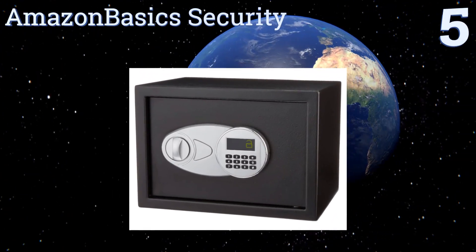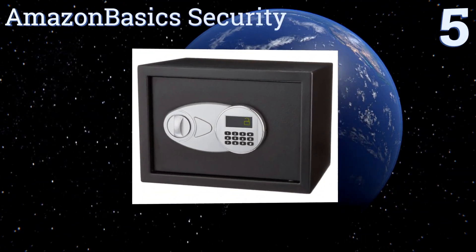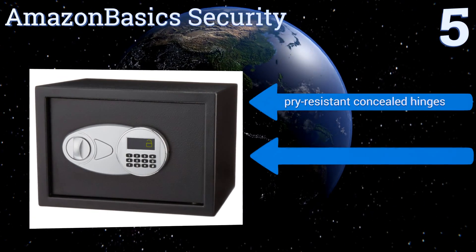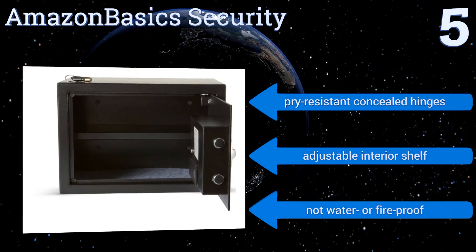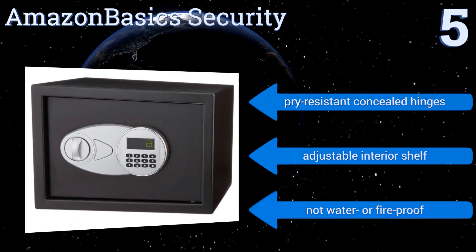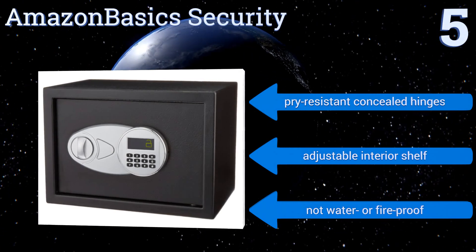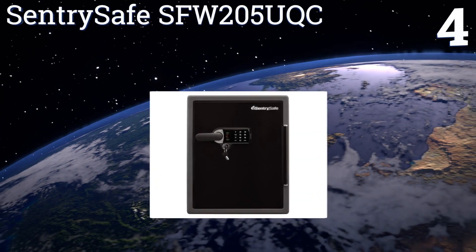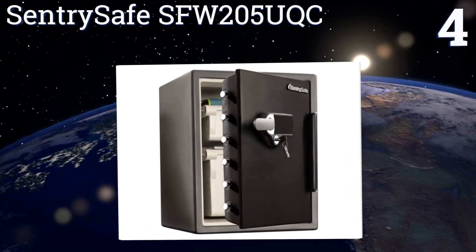Halfway up our list at number five, an affordable option that comes in a range of sizes to suit all but the highest capacity needs, the Amazon Basic Security can be mounted to the floor or a wall to ensure it remains where you want it. Its easily programmable keypad runs on four double-A batteries. It comes with pry-resistant concealed hinges and an adjustable interior shelf, but it's not water or fireproof.